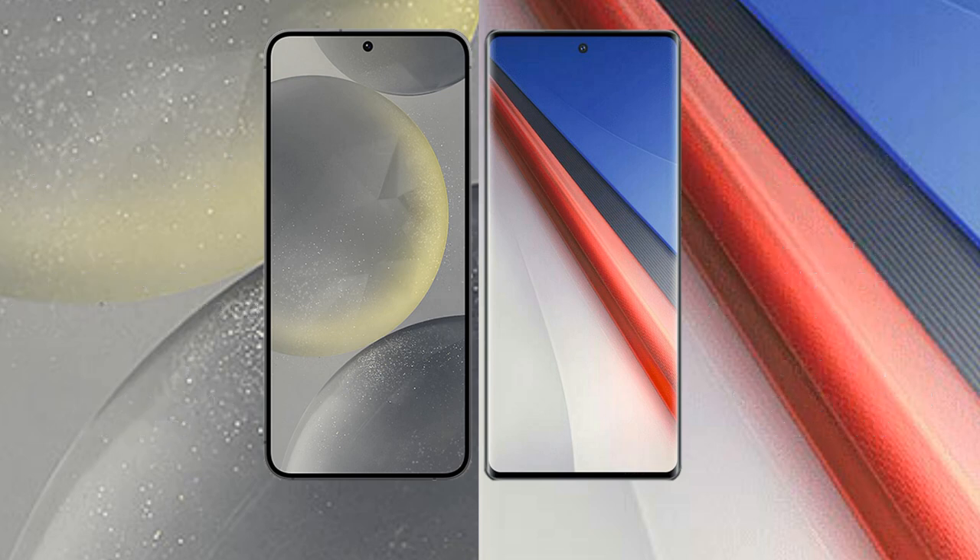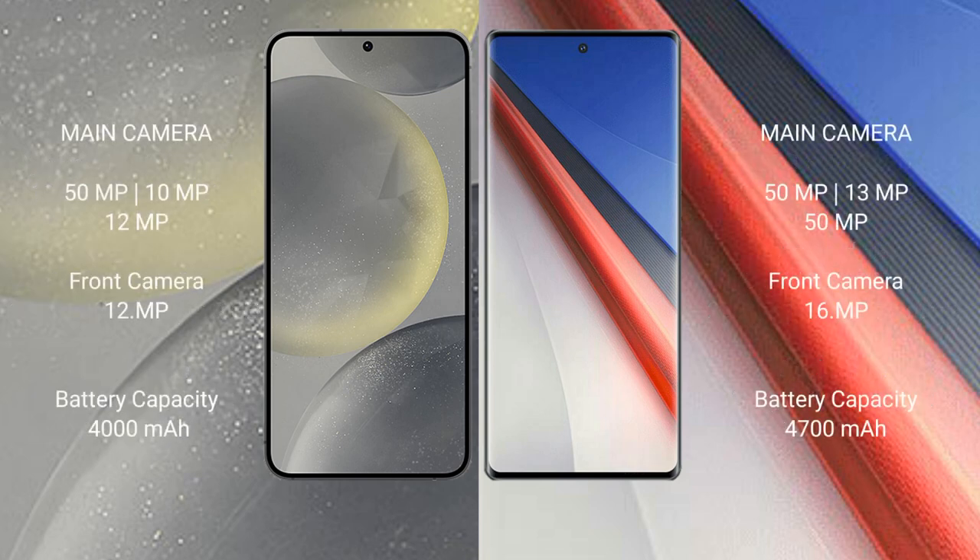The Samsung Galaxy S24 features a triple rear camera setup of 8MP plus 10MP plus 12MP, and a 12MP front camera. The Vivo iQOO 11 Pro features a triple rear camera setup of 50MP plus 13MP plus 8MP, and a 16MP front camera.